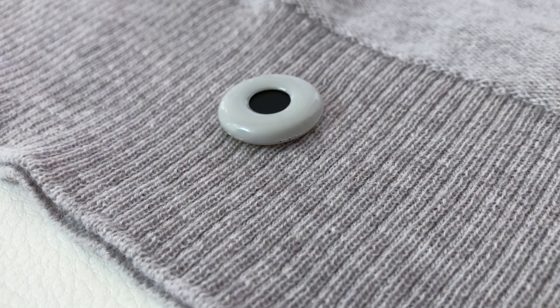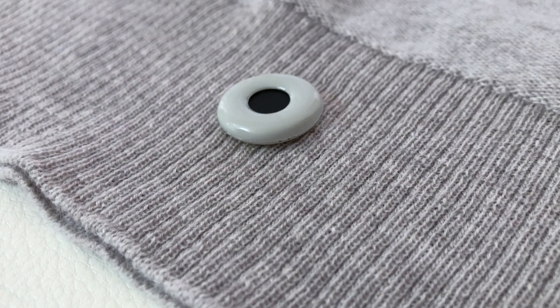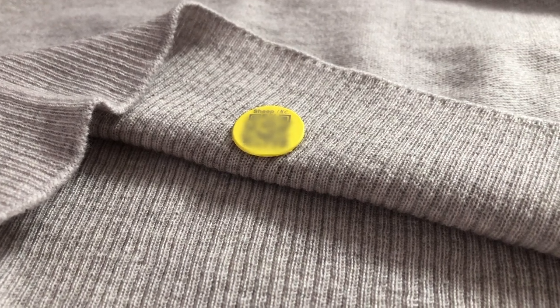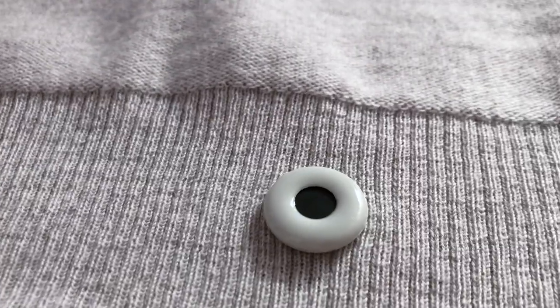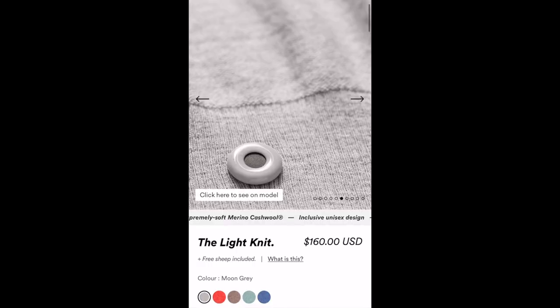The tag is a hollow, plasticky-feeling, puffy disc. According to their site, it's made from a castor bean derivative. It has some sharper pieces around the edges on the donut-like disc and on the backside too — they could have finished it off better. However, it's super lightweight, which is good for the fabric, and it doesn't seem like it will disturb the wool too much being there.